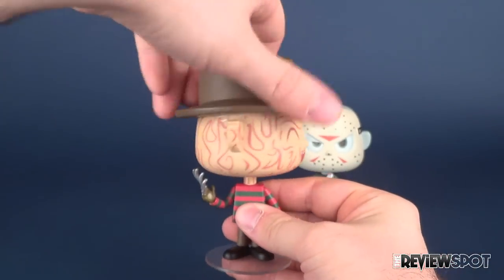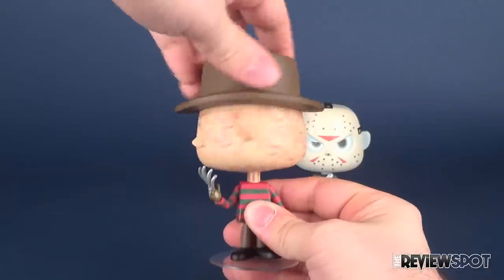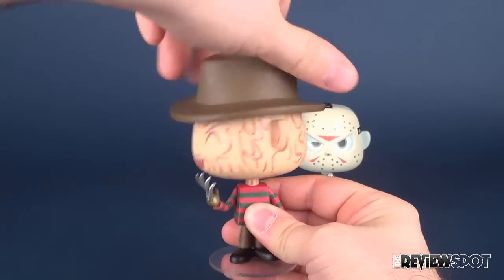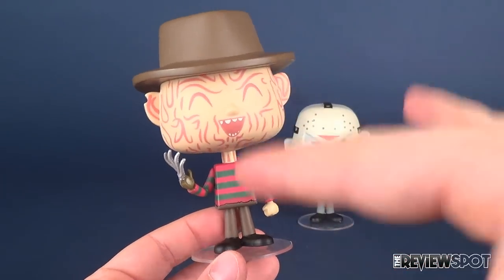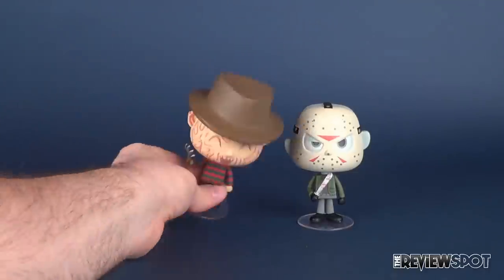Articulation on both of these — this is all they do, so don't get super excited. But then again, the pop vinyl figures didn't really do much more than this anyway, and I'm really tired of those. These I love because they're different unique sculpts and they look different. They're just really cool looking.